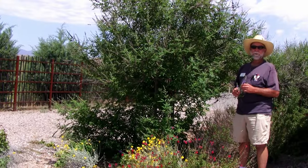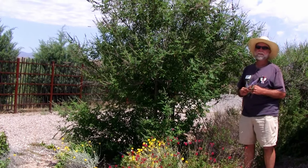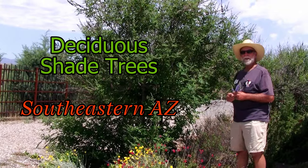Good morning. I'm Bill Cook from Greenlee County Cooperative Extension over on the east side of the state in Duncan, Arizona. Today we're talking about deciduous shade trees.